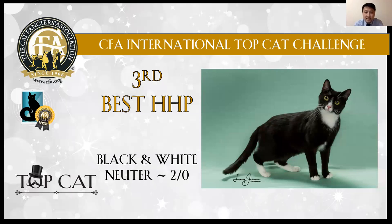3rd best: brown and white luter boy. I like the brown and white cat. He is very handsome.